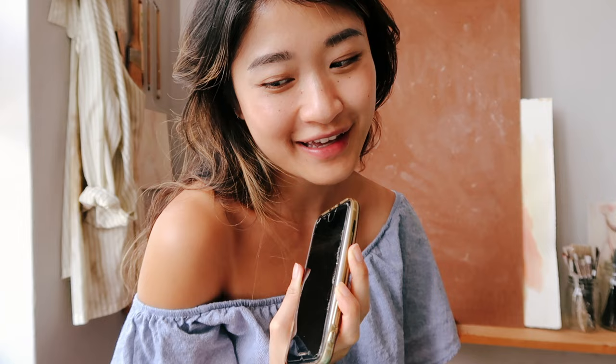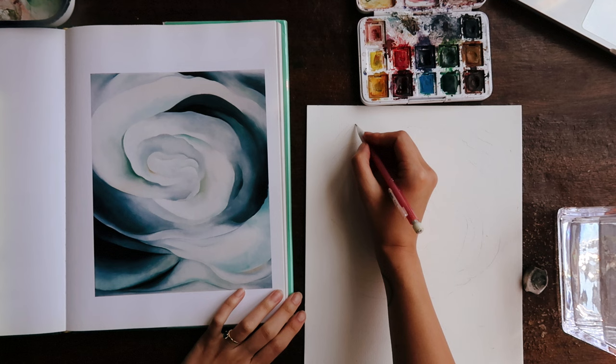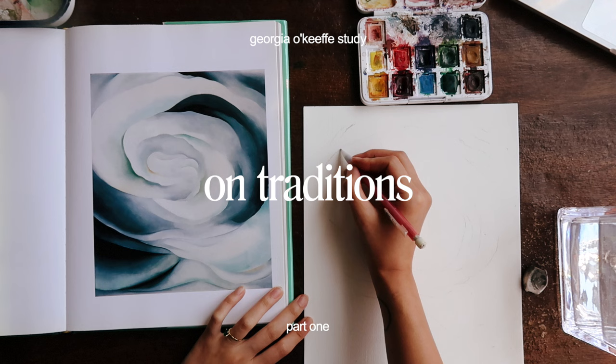I desire to learn more techniques to then bring into my paintings. So we're going to do this study today — well, I already did. I'm actually just here to talk you through it, so I didn't want to be deceptive there.